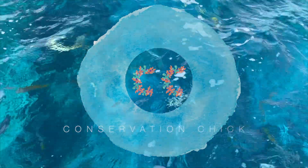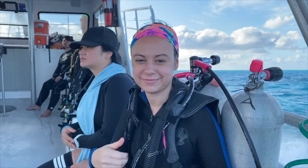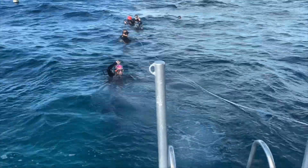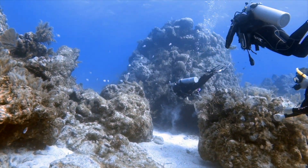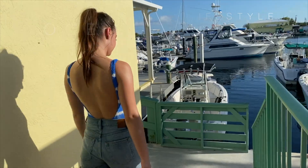I'm Conservation Chick. I want to fill the void and the misconception of thinking that you can't be more conservative. Come with me on this journey to living an ocean-friendly lifestyle and together becoming ocean-minded.